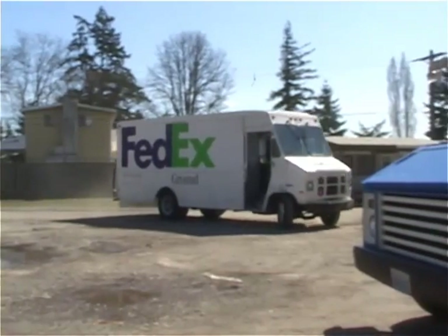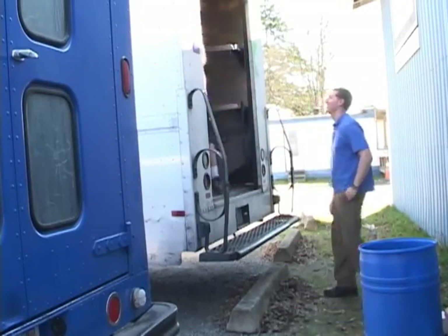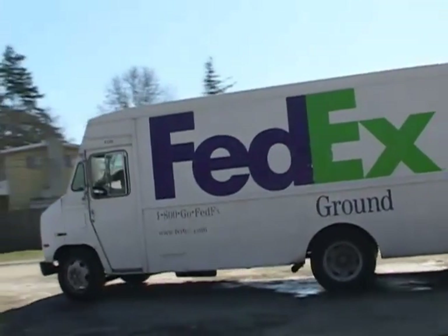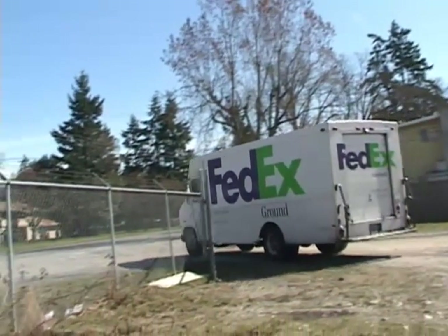We use ShipRush for all of our FedEx packages because it integrates with eBay, it integrates with FedEx, and it integrates with our database so we can ship things out. The buyer gets an email and it's free.